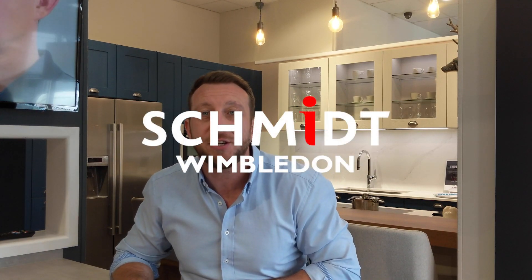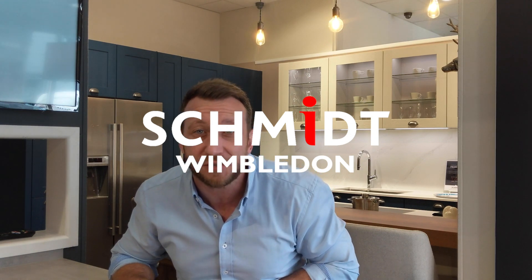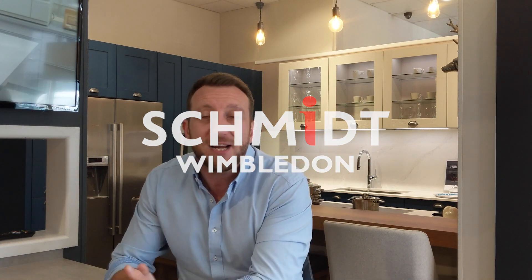Hi everyone, welcome to the first episode of our kitchen design tips on the new Schmidt Life channel on YouTube. We're going to kick this off, instead of telling you what you should do with your kitchen, by telling you some of the biggest pitfalls we've experienced when working on kitchen projects. These come from our three most common kitchen planning mistakes.